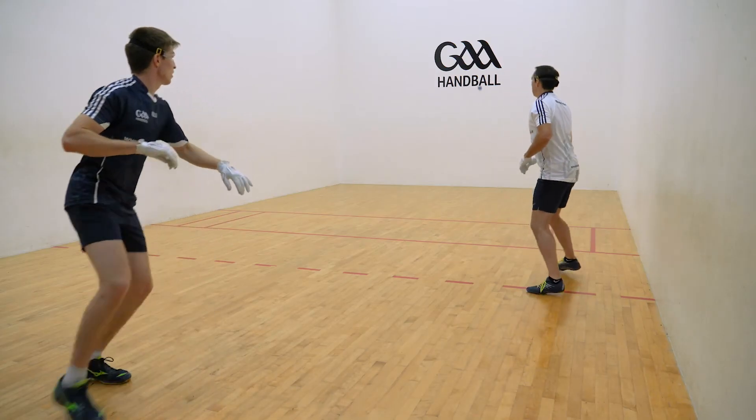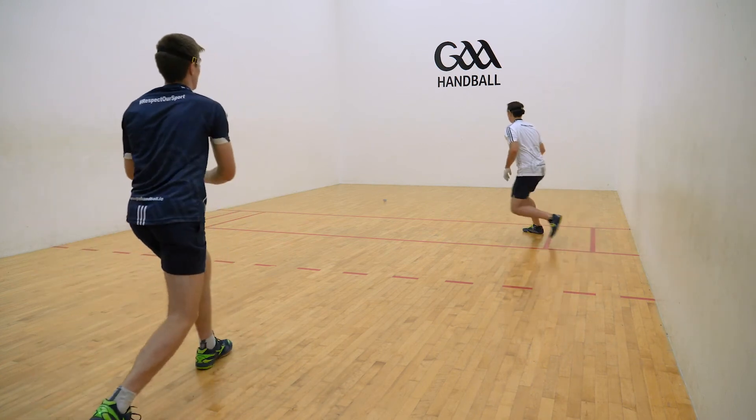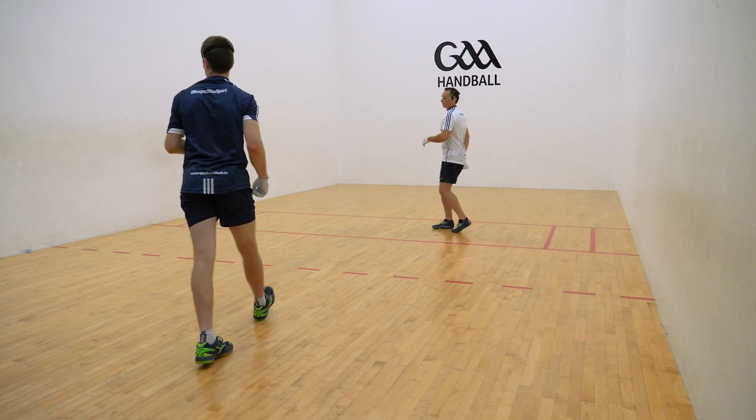Watch how the player positioning along the sidewall allows the attacker a full court of shot options, which results in an easy pass shot.